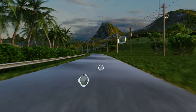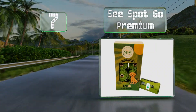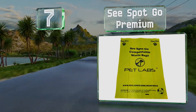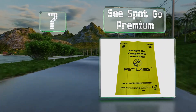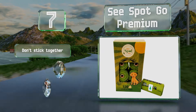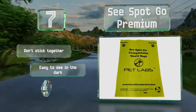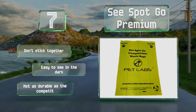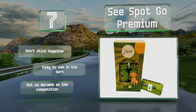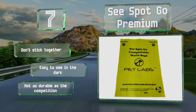Coming in at number 7 on our list. With their combination of biodegradable cornstarch and eco-friendly polymer materials, the C-Spot Go Premium decompose into a simple mix of carbon dioxide and water after just a few months without leaving behind any toxic residue in the environment. They don't stick together and are easy to see in the dark, but they're not as durable as the competition.